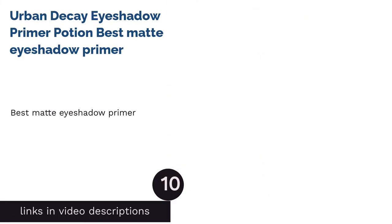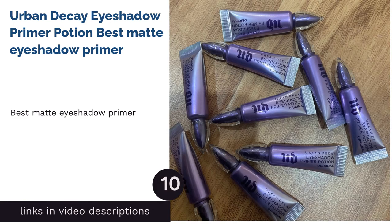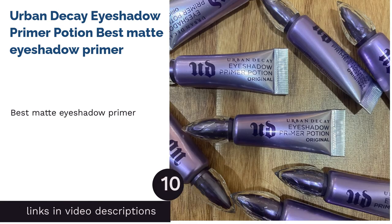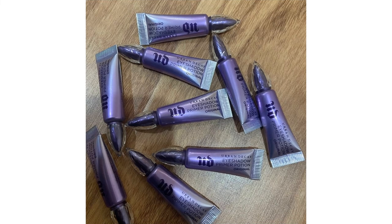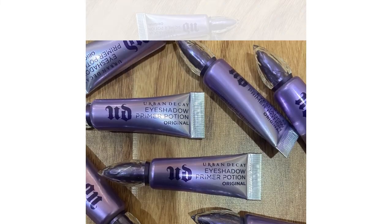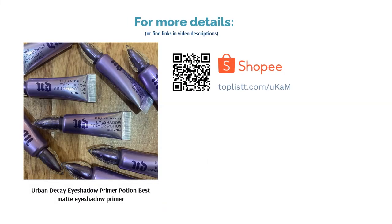The next product is Urban Decay Eyeshadow Primer Potion — Best Matte Eyeshadow Primer. Urban Decay helps you achieve 24-hour, crease-free makeup with their popular eyeshadow primer potion. The original shade blends in seamlessly to any skin tone to create a nude matte finish. This eyeshadow primer is specially formulated to glide on smoothly and fill in any imperfections to prep your lids for all-day shadow wear.